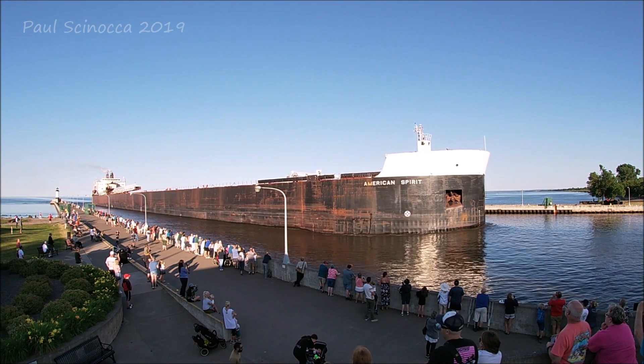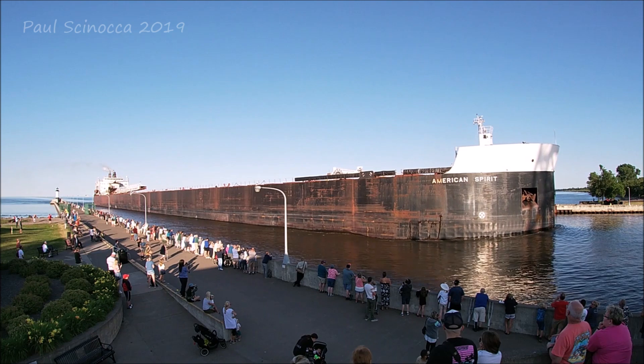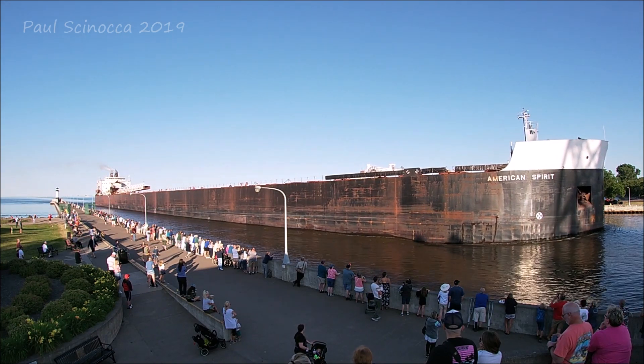That one long and two shorts that you heard between the vessel and the bridge is known as the Captain Salute, a traditional salutation.